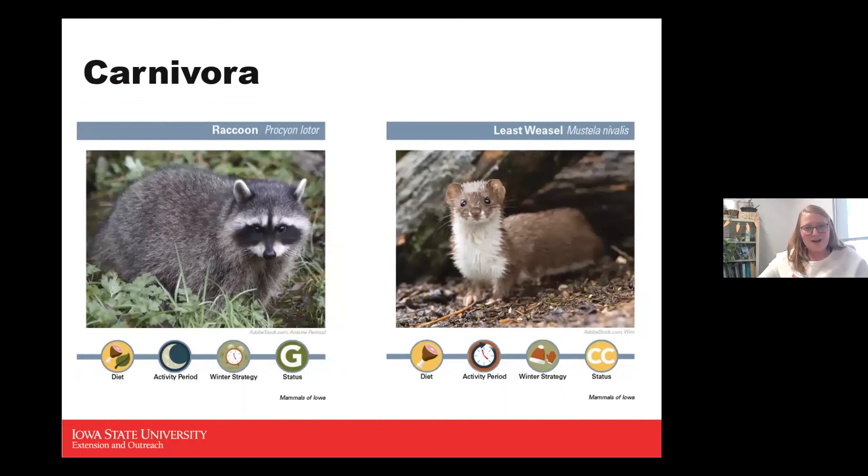The raccoon is a very common animal. The little mask it appears to wear is kind of a defense mechanism signaling 'I'm scary' and also helps them blend in. They're omnivores, active during nighttime, and intermittent in winter — a little bit slower, but you might still see them out. They are a game status animal.